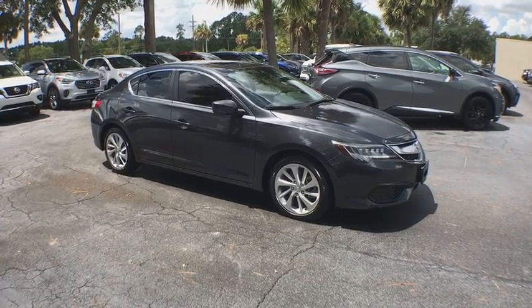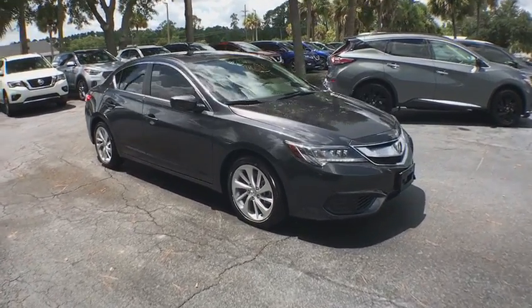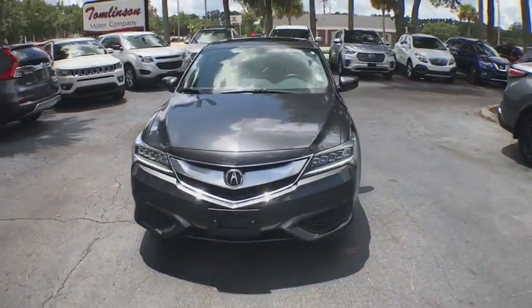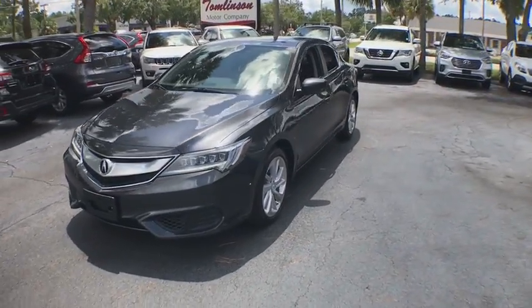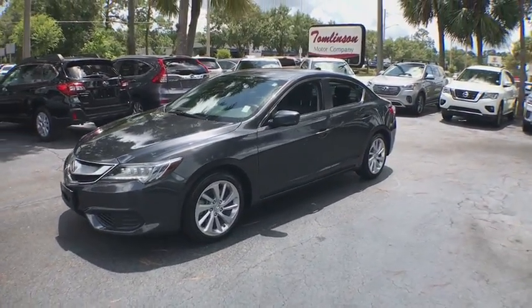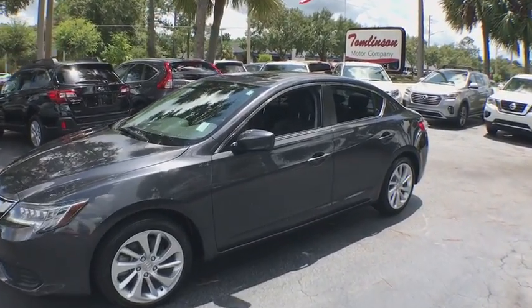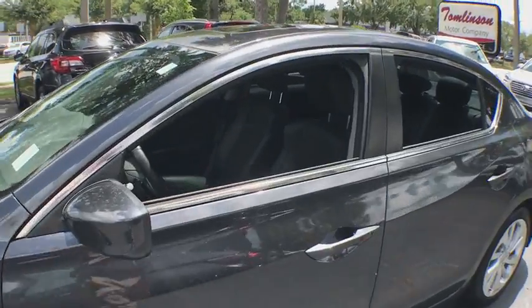2016 Acura ILX. The luxury in the new Acura ILX includes leather heated seats and a powerful array of voice command and high-end technological advancements, while being powered by a high-performance engine that propels this compact sports sedan quicker than you may expect.